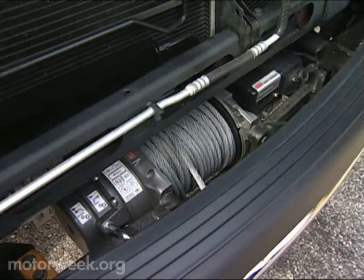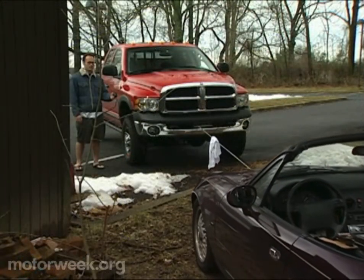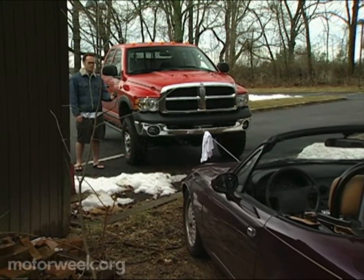And if you need to get yourself or someone else out of trouble, there's a Warn 12,000-pound winch mounted up front. This will make you very popular with your neighbors during periods of heavy snow or rain.